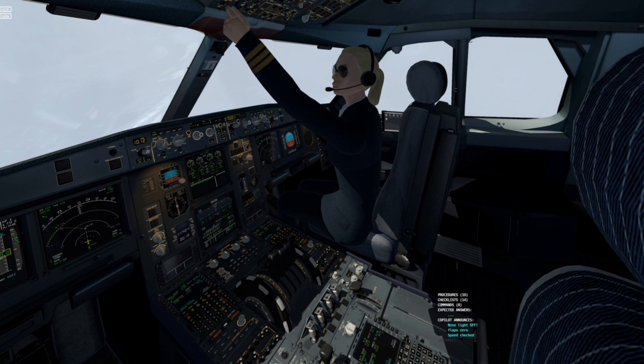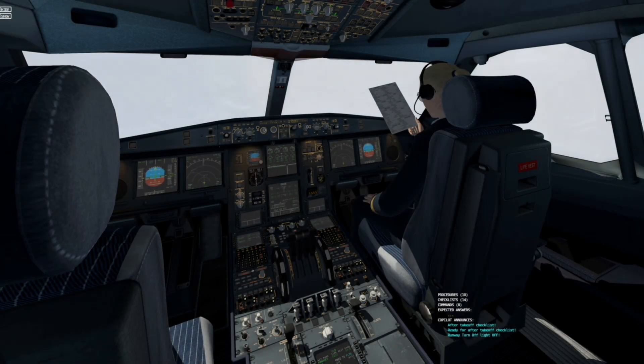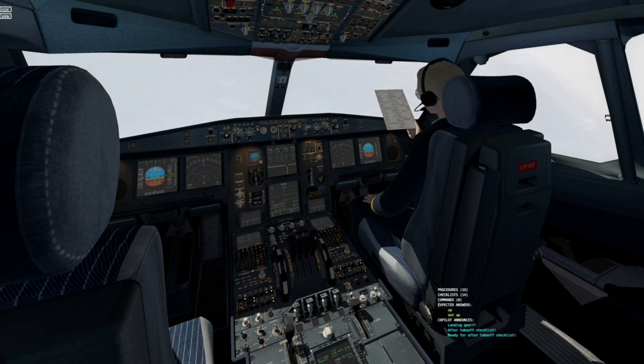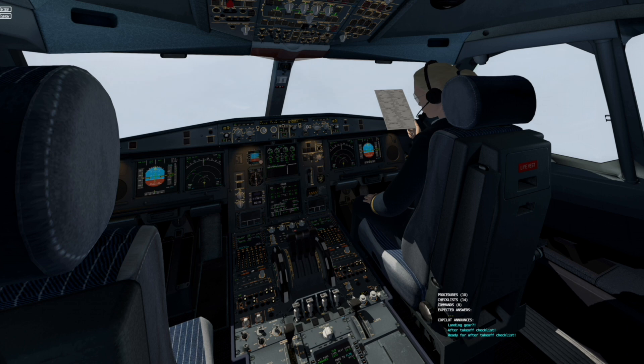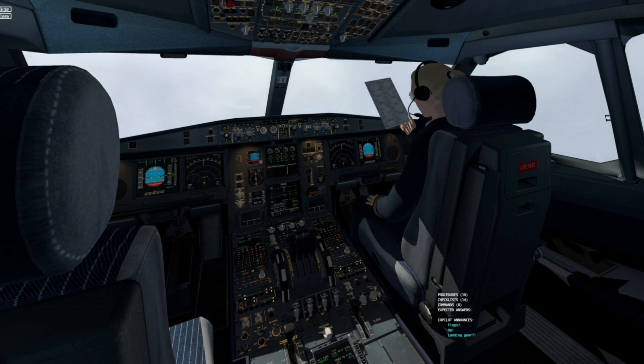Flaps 0. Nose light off. Runway turn off light off. After take-off checklists. Landing gear up. Flaps retracted.